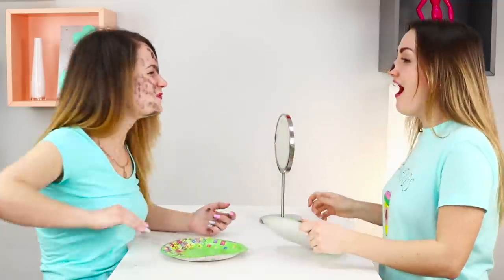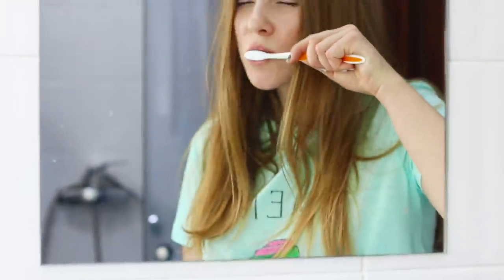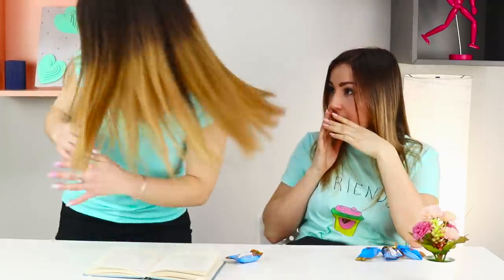Let's smear a friend with coal, scare her with a dinosaur, wash her face with slime, and brush her teeth with chocolate. Today, we will share very unusual ideas for April Fool's Day pranks.